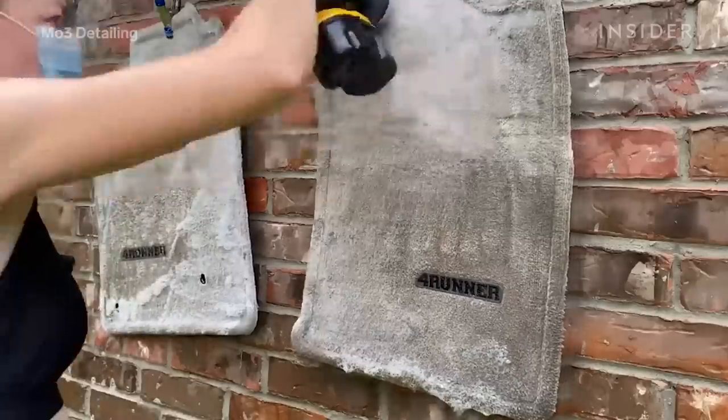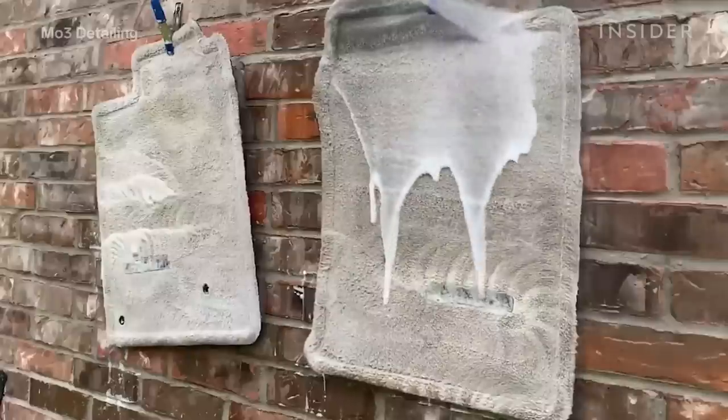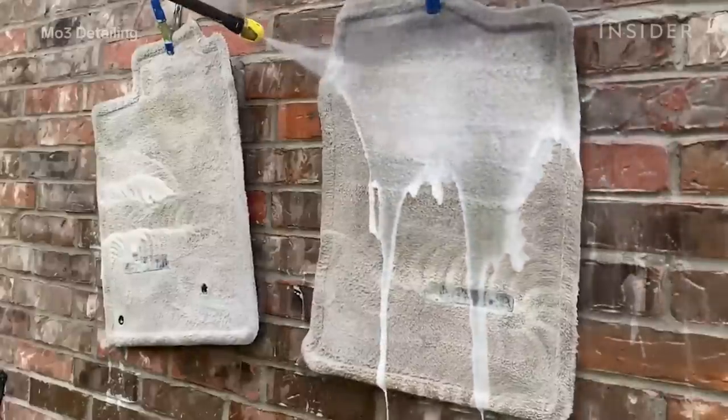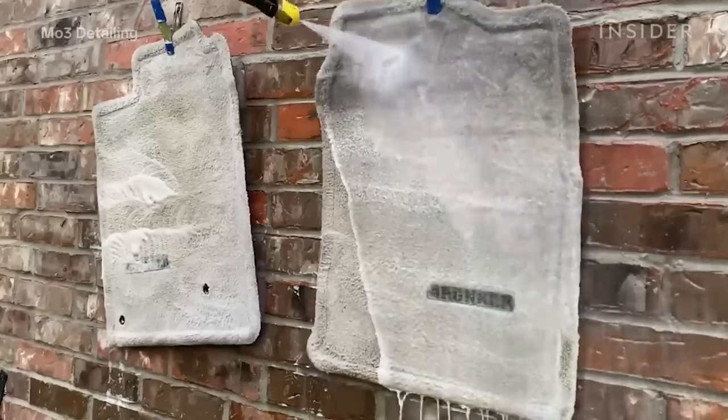For the floor mats, I like to hang them up and rinse them out really well because those can just be filled with sand and dirt. All of that really gets deep into the fibers and just vacuuming isn't enough.